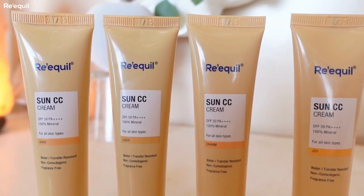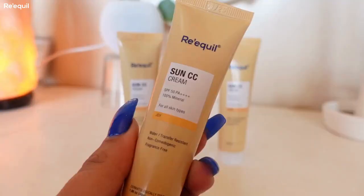So those were some plus points about this product. Now let me talk about the shades — there are four shades available. I really love the packaging and how travel-friendly it is. Now I will swatch all four shades on my face so you can make an informed decision if you're interested in the product.